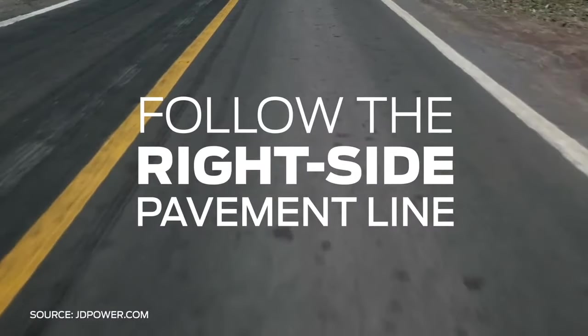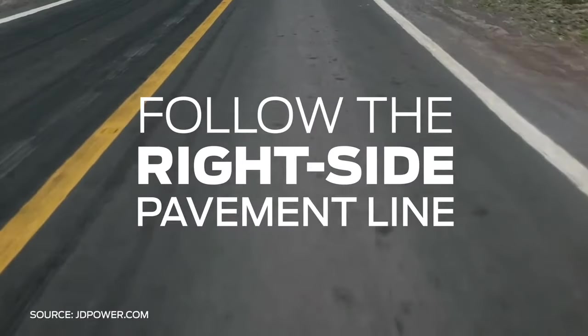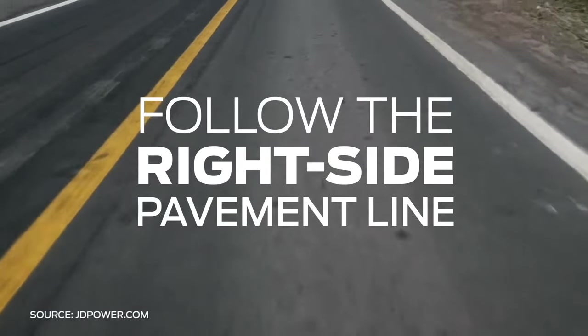When visibility is reduced, use the white line on the right-hand side of the road to guide you. This is safer than using the center line, which will bring you closer to oncoming traffic.